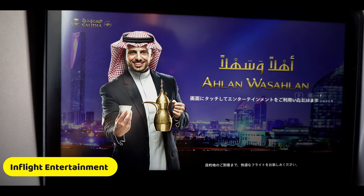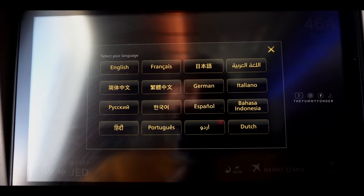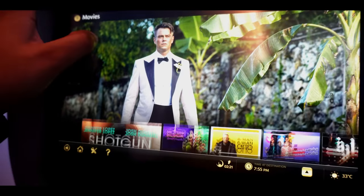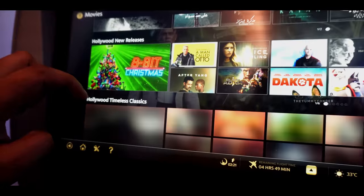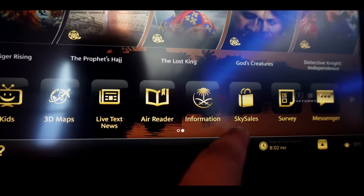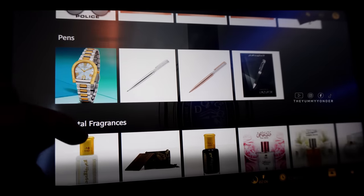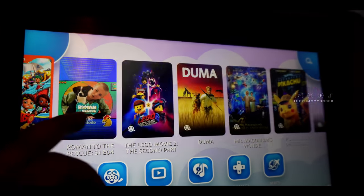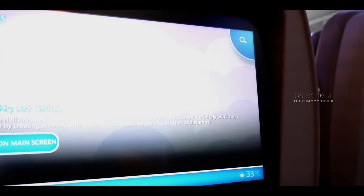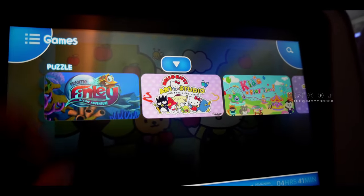Now let's look at the in-flight entertainment system. My screen was not working initially but the crew was able to rectify it. It's a 9-inch screen with many languages to choose from. Once you're in, you have movies, TV, live radio, and more. There are over 100 movie titles available in different regional languages. You also have a 3D map to see your current position, sky sales for duty-free purchases like sunglasses and jewellery, and a great kids section with vibrant movies, games, and puzzles to keep children engaged throughout the flight.